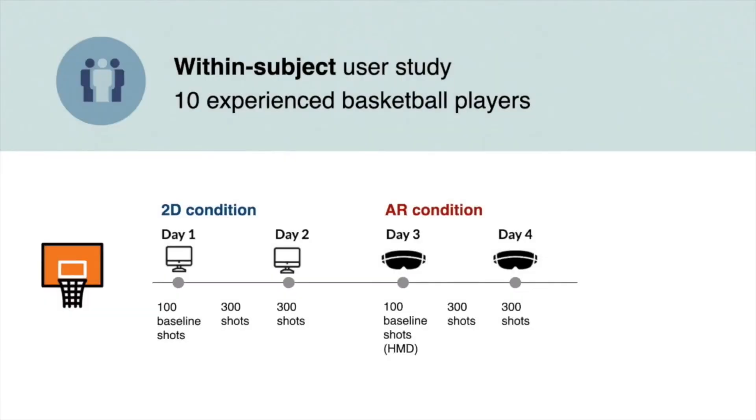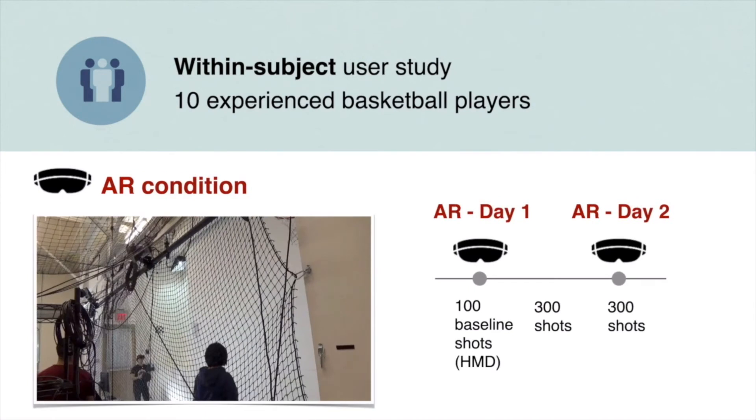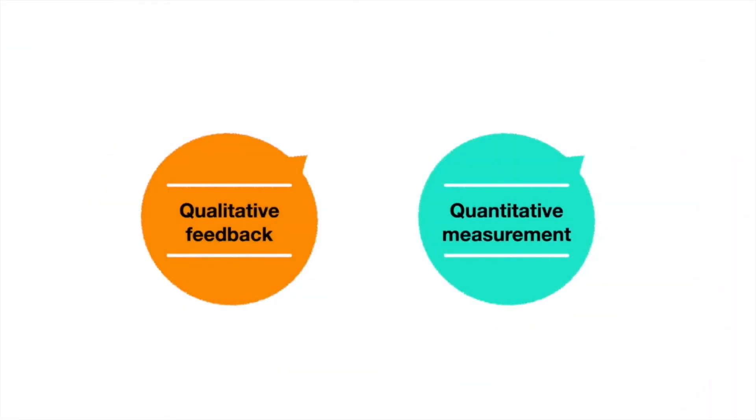We conduct a within-subject user study with 10 experienced basketball players. We counterbalance the starting condition. In each condition, players shoot 100 baseline shots and 600 shots with the visual feedback. In the 2D condition, players shoot with the co-located visual feedback. In the AR condition, players shoot with the situated 3D visual feedback. In total, each player shot 1400 shots across 4 days for around 4 hours. To capture user experience and training behaviors, we collect both qualitative and quantitative data.